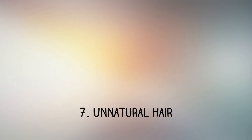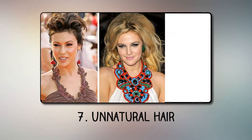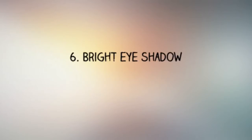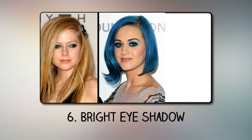Number 7: Unnatural hair. Complex hairstyles with an abundance of hairspray and gel, back-combed hair, or unnatural curls are reminiscent of dolls and are not very attractive. Number 6: Bright eyeshadow. Women often associate colorful eyeshadows with the coloring of tropical birds.